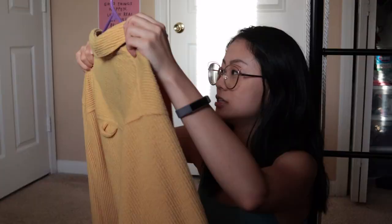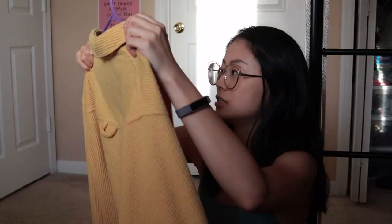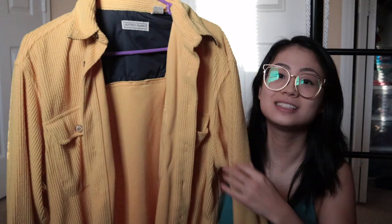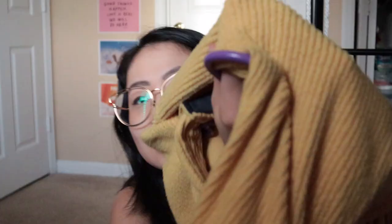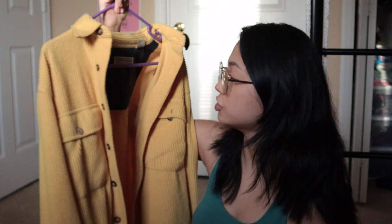I have two corduroy jackets, both from the same thrift store in Tallahassee — CityWalk Urban Mission, if you're in the area. I love that thrift store. These are probably my favorite things I've ever thrifted. I get complimented on them all the time and they're such good quality. The navy one is LL Bean — plaid on the inside, you can never go wrong. The other is yellow, which I love — it's a little more oversized. It goes really well with the color blue, which I own a lot of. It's from Jeffrey Banks and it has a softer corduroy texture. This one was also around four dollars.